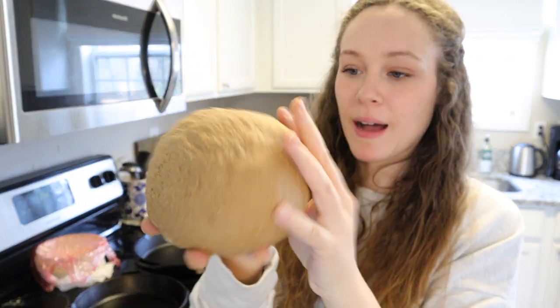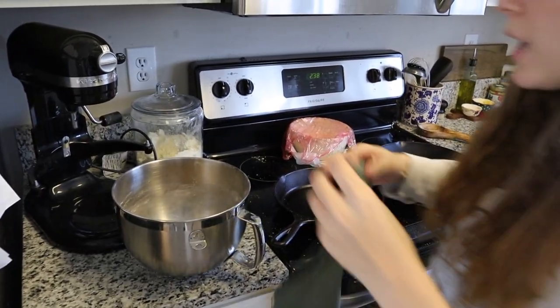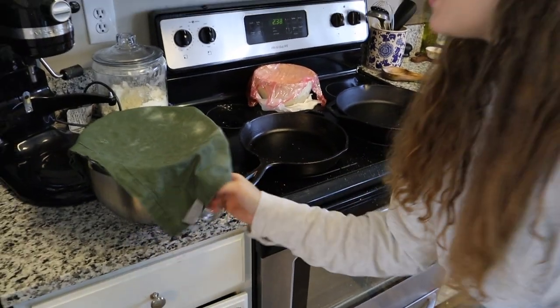I'm going to let this rise for a while. When I'm rising things and I don't want them to take forever, I take a tea towel and make it really, really damp, fold it over, and pop it right over the bowl of my stand mixer. Then I turn the light on in my oven and pop it in there — this helps it rise a little bit faster. It's the perfect temperature for rising dough. Just make sure your oven is off and you haven't just baked something in it, then pop it in there with a wet towel. It'll help it rise better, in my experience.